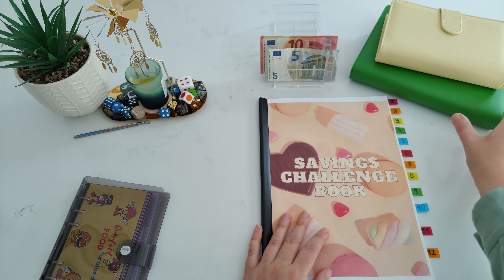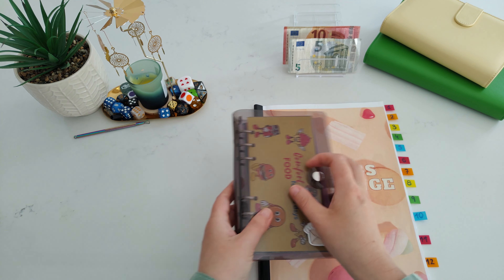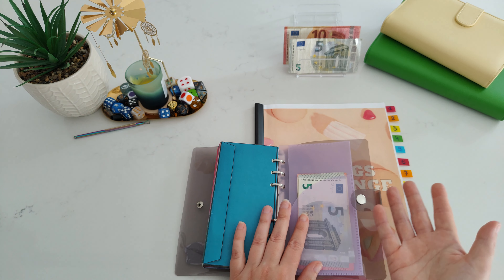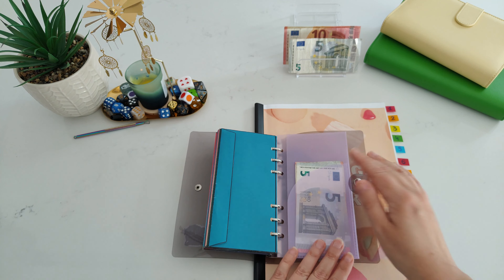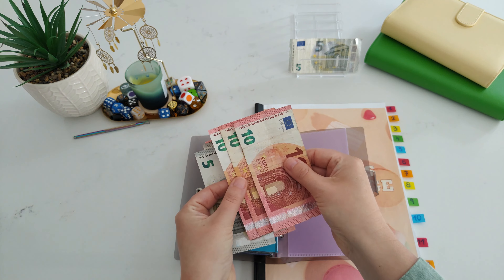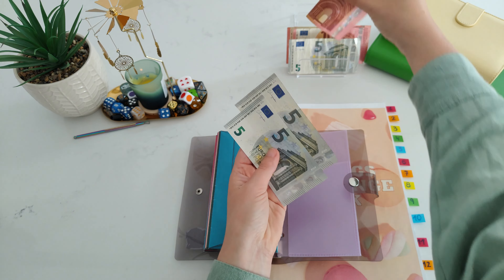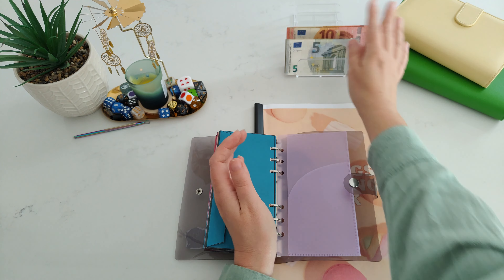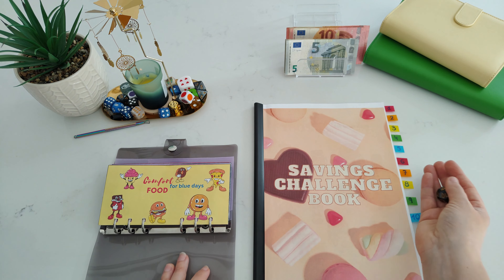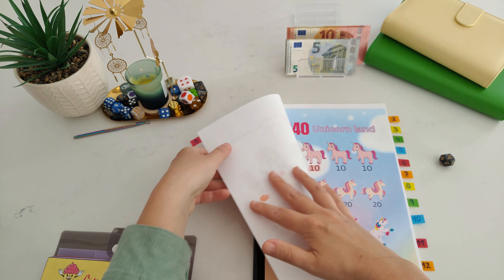We're doing Rox's book now. In the binder I keep an envelope — if I have any extra money left from my grocery shops from the last week, I put it all in here. So on top of the $35, I'm adding $20. So $55 for Rox's book today, which is great.